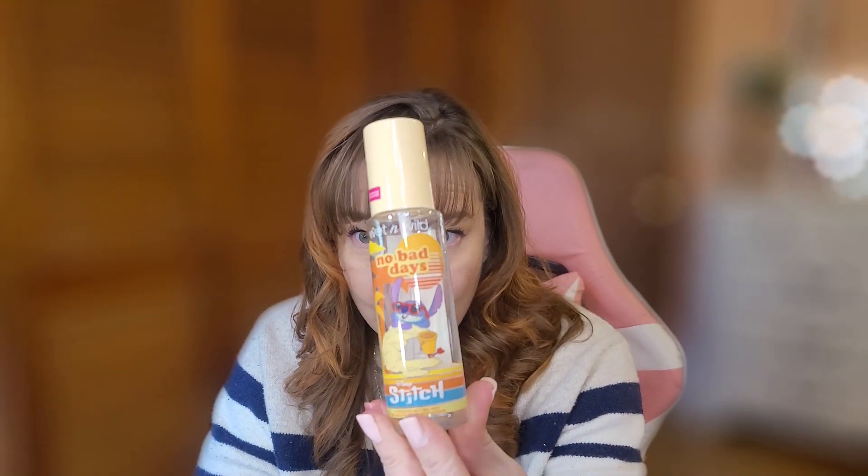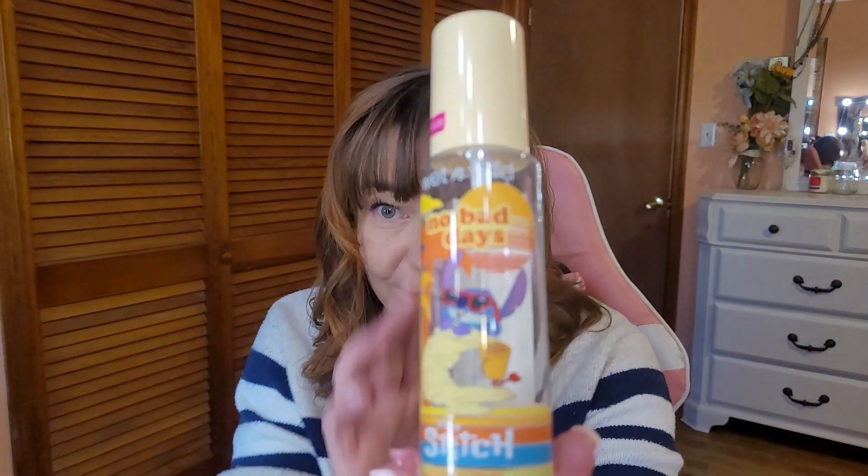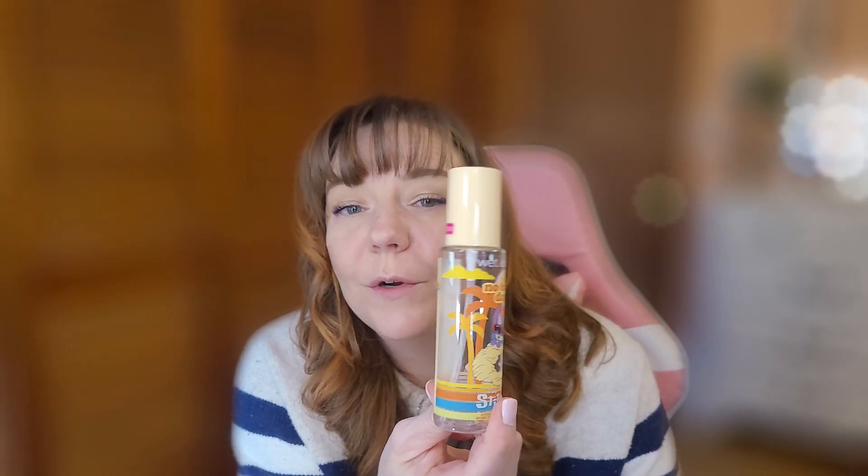Next I picked up the Wet n Wild No Bad Days Stitch setting spray — I got this at my local Walmart. I think this is just the cutest bottle ever. Did it work? Absolutely — it kept my makeup in place. I did find I was a bit oilier at the end of a seven-hour workday, but that's manageable. I would repurchase this; it had a really good smell. It is limited edition though, so I'd probably just pick up another Wet n Wild setting spray.